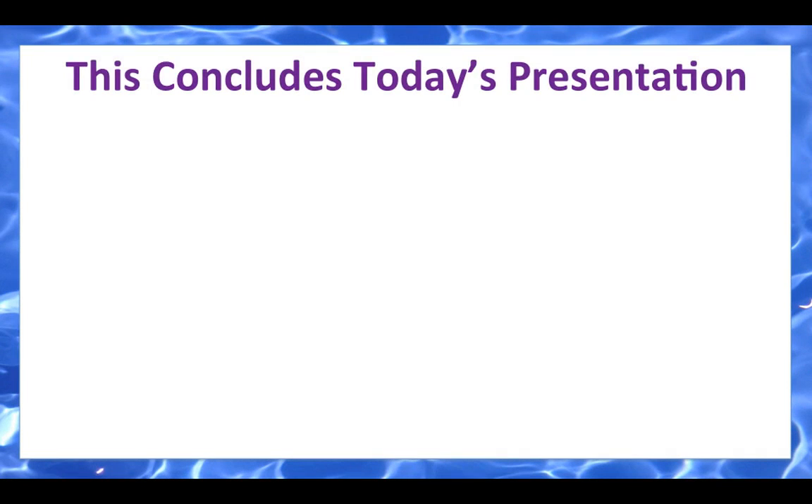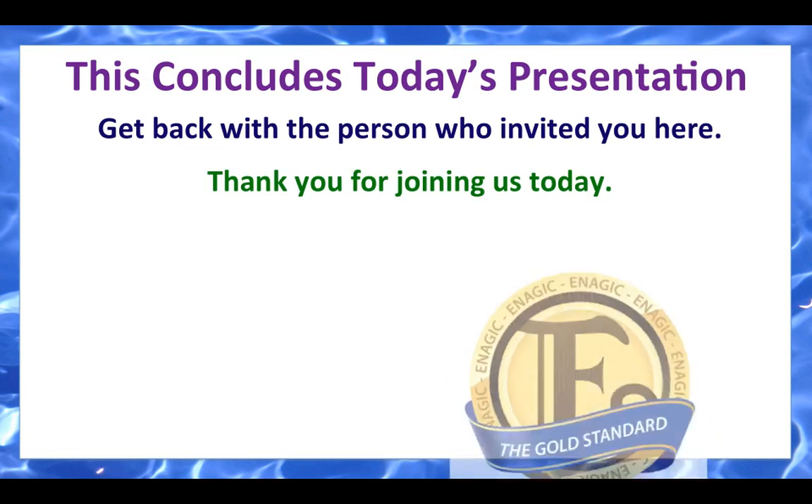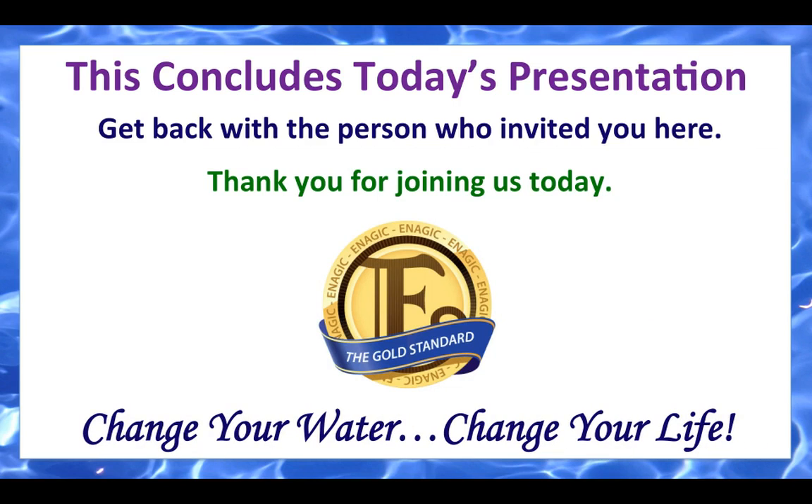This concludes today's presentation. Get back with the person who invited you here. Thank you for joining us today. Remember, Enagic is the gold standard — change your water, change your life.